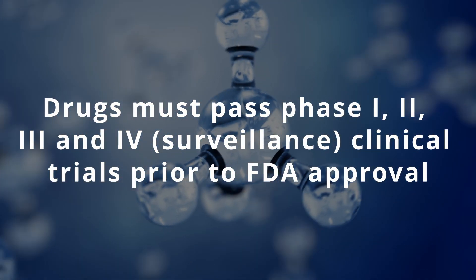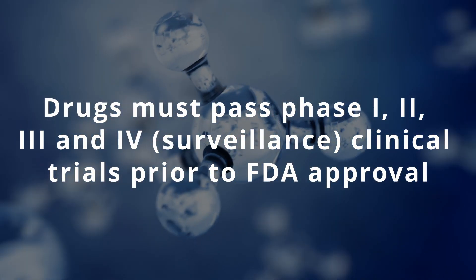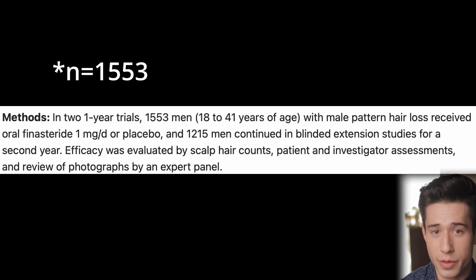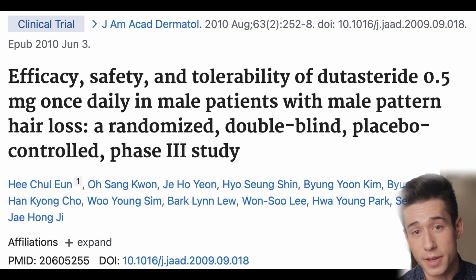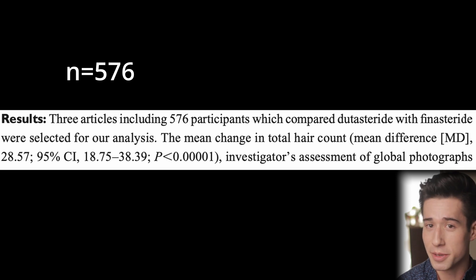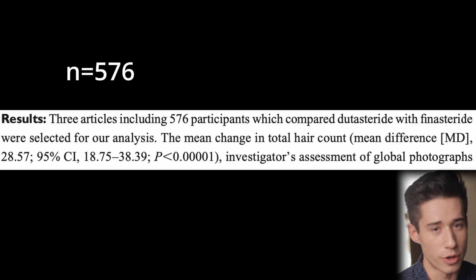To achieve FDA approval, drug candidates need to go through phase one, two, and three clinical trials followed by post-marketing surveillance to ensure the drug is both safe and effective. The phase three clinical trial is typically the one that people like to look at. When it comes to finasteride, their phase three clinical trial had 2,000 participants, versus dutasteride's phase three clinical trial, which only had 153 participants. Even the meta-analysis I mentioned was only able to include 576 participants between the three randomized controlled trials. Dutasteride has gone through FDA approval for treating older men with prostate enlargement, but it has not gone through this process for treating younger men for hair loss.